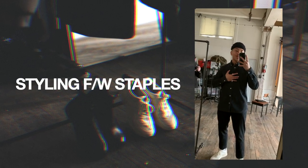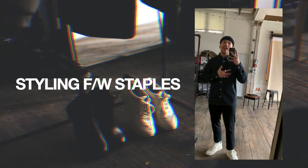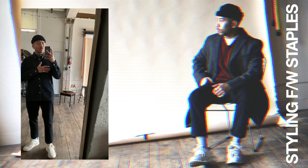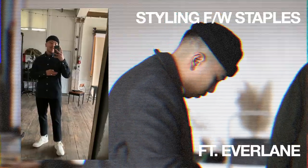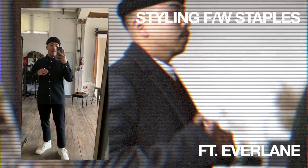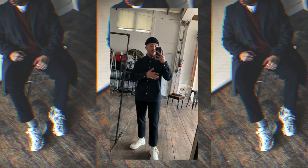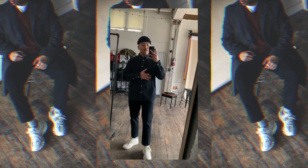What is up you guys, Stevie here, and welcome back to my YouTube channel. In today's video I'm going to be sharing my top five must-have fall/winter essentials — things I feel are so essential for the colder time of the year. I'm going to be styling my favorite bits from Everlane; this video is in partnership with them and they just recently came out with a ton of new stuff. So let's get it.